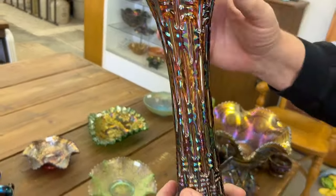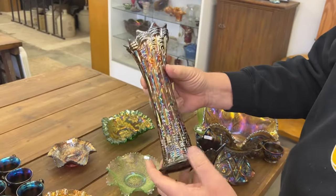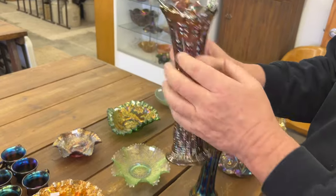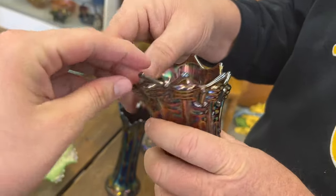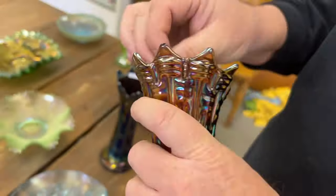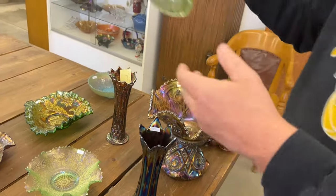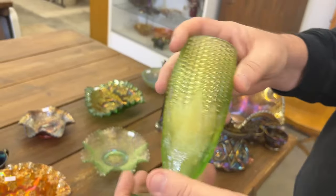A big Basket Weave vase. Now this big Basket Weave vase has a pinpoint on a point. Nice iridescence, it's an amethyst, and that pinpoint is very small. Here is a Corn Vase with a stock base in ice green.